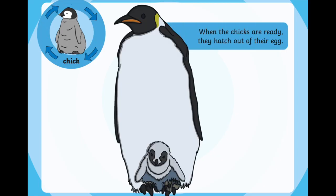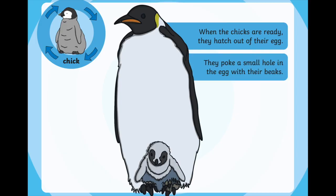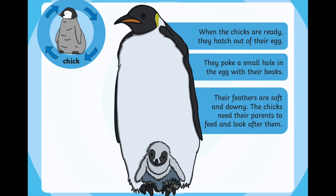When the chicks are ready they hatch out of their egg, and it can take up to three days for a chick to poke its way out of its egg. They poke a small hole in the egg with their beaks and then keep tapping at it until the egg breaks. When the chicks hatch, their feathers are really soft and downy, and the chicks need their parents to feed them and look after them because they can't do it themselves yet.